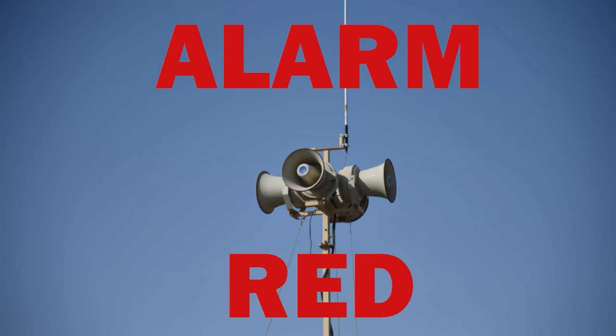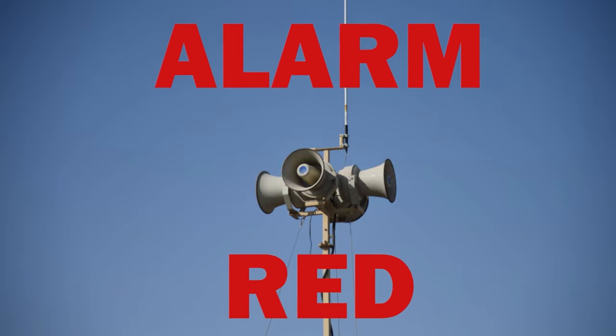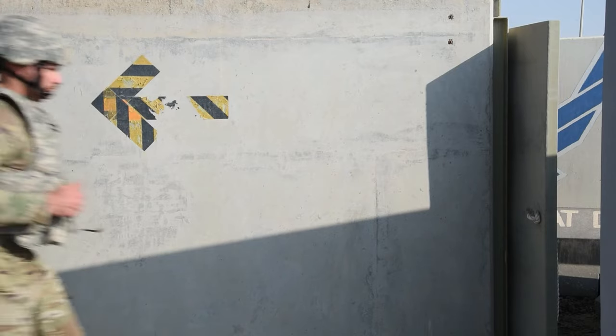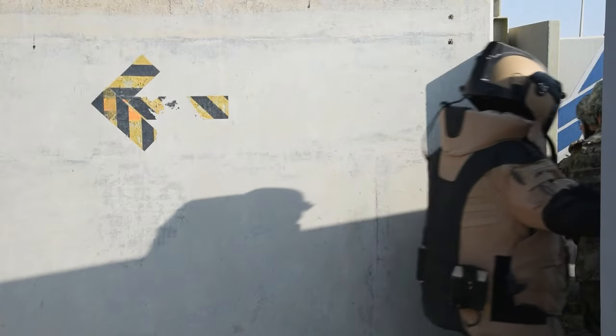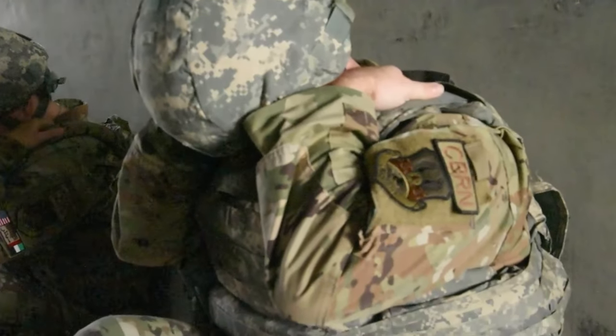When an attack is imminent or in progress, the Giant Voice will sound a wavering alarm and the ad hoc notification system will announce Alarm Red. During Alarm Red, don the directed uniform posture and immediately go to the nearest bunker or the first floor of a splinter-protected building and take a covered position within the shelter.